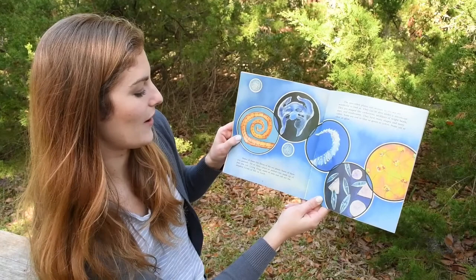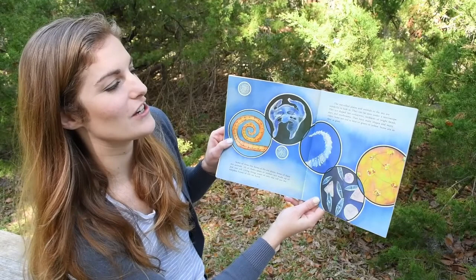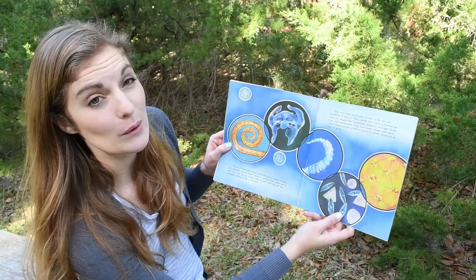The one-celled plants and animals in the sea are wonderful to look at. They can be seen under a microscope. They are shaped like corkscrews, necklaces of bright beads, stars, and mushrooms. They have many shapes and many colors. Some are red or blue or green or yellow. Some are as clear as glass.